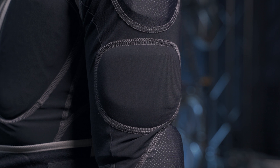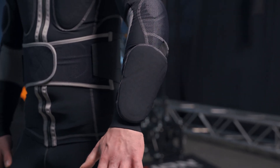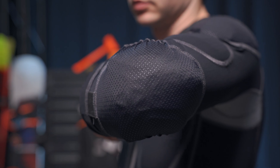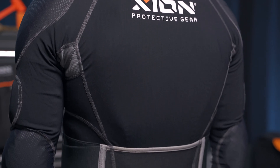We have shoulder pads, tricep pads, elbow pads, and forearm pads. We have chest pads, the side of the rib cage is covered, and there's a back pad on the backside which will cover your spine. You can get it in level 1 and level 2.